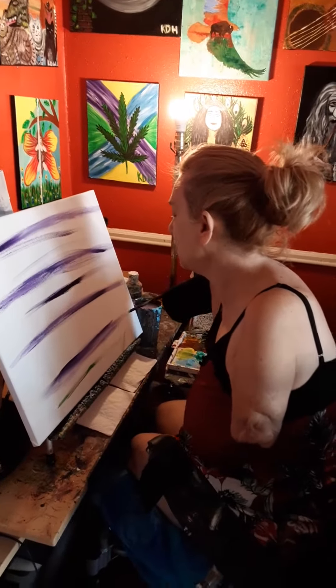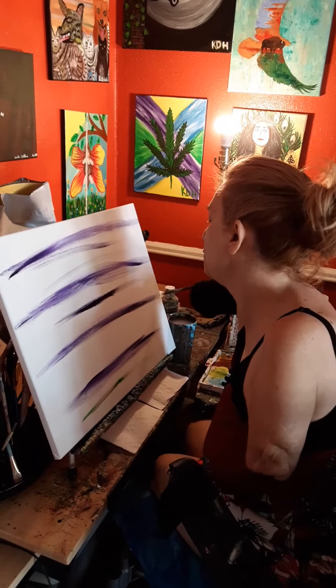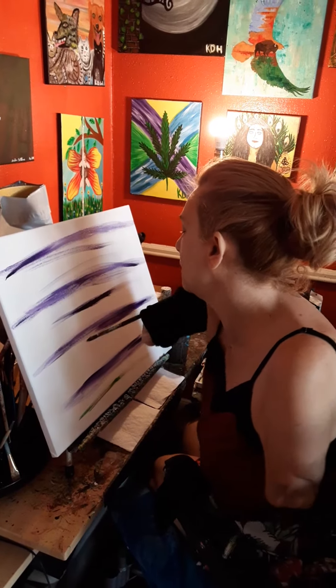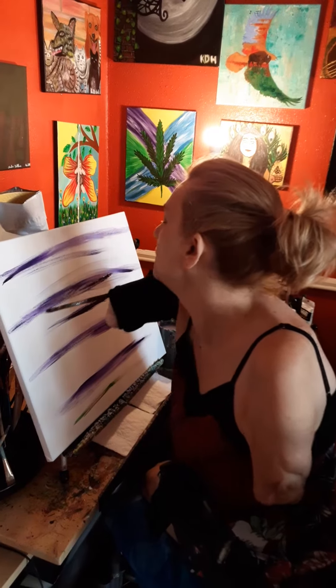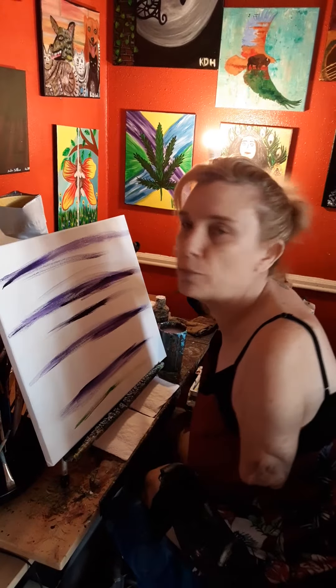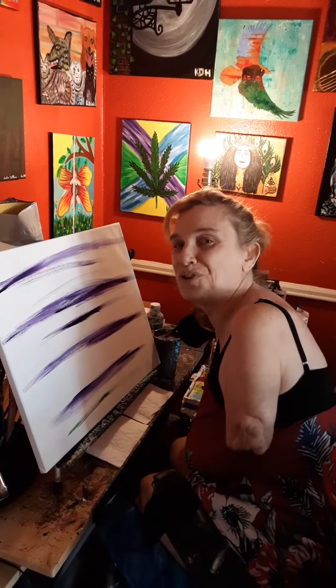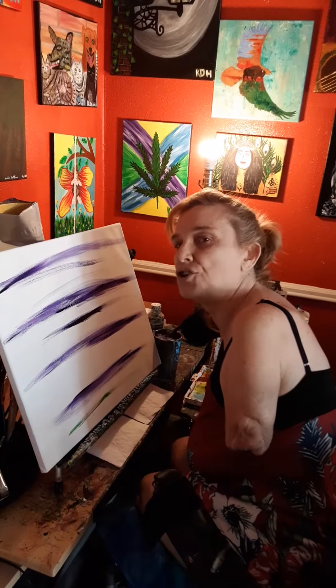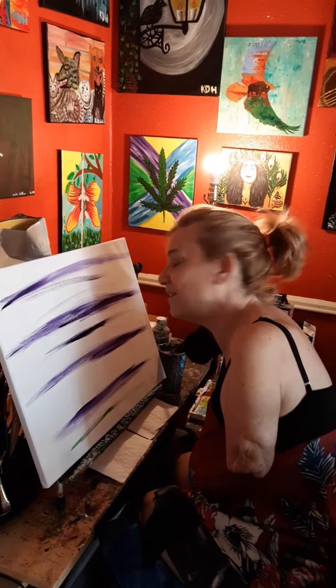Hey everybody, I'm starting another dragonfly painting. I have been requested and I want to kind of let you know the preliminary progress of laying down the colors. People are loving the dragonfly because I'm doing a lot of purples and teals and greens and it looks really great when it's done. I just kind of wanted to show you how I start it — it looks really messy right now.